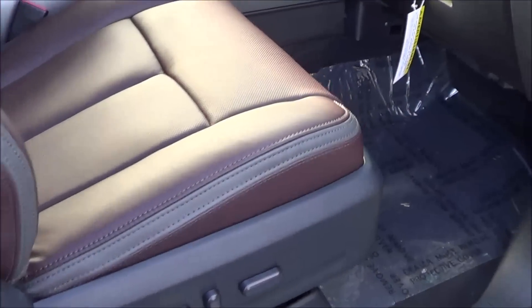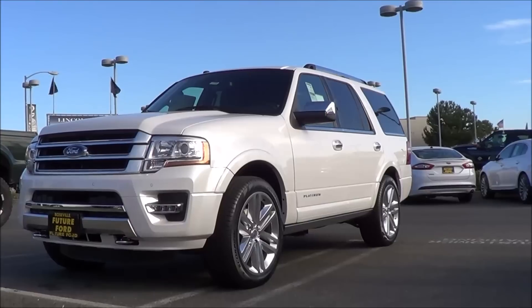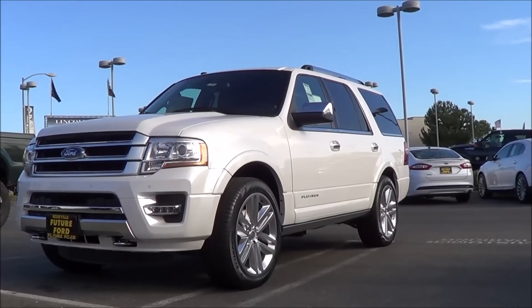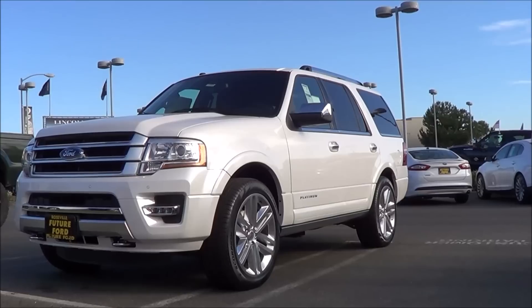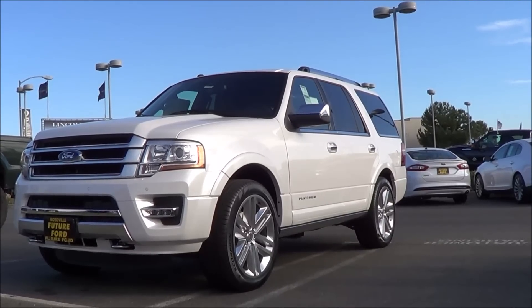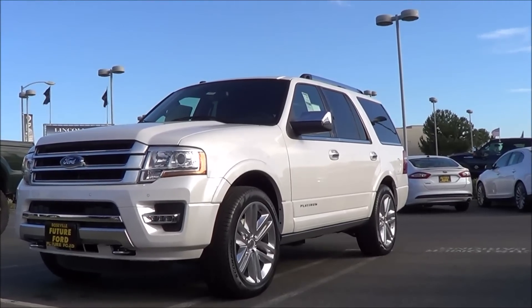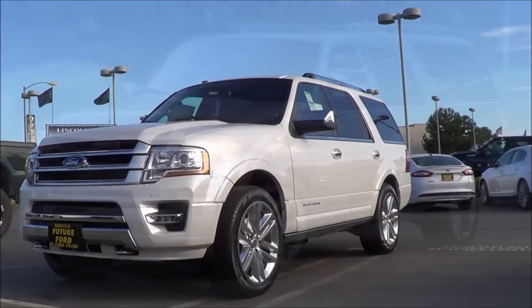The powered passenger seat has power recline and power lumbar, and the glove box compartment is nice and deep. So even though the Ford Expedition doesn't have the most up-to-date styling on the interior or exterior, or the most up-to-date architecture, it's still one of the best full-size body-on-frame SUVs because it certainly gets the fundamentals right — with its independent rear suspension that provides a very smooth and comfortable ride, its strong and fuel-efficient 3.5-liter turbocharged V6, its very easily accessible third row seat, and its very slick infotainment system. This is Cameron Birch from Cameron's Car Reviews.